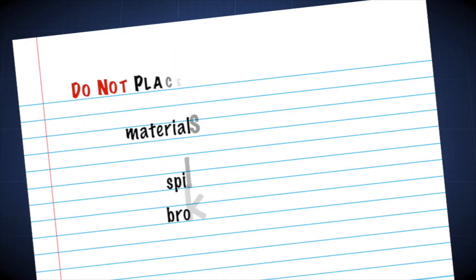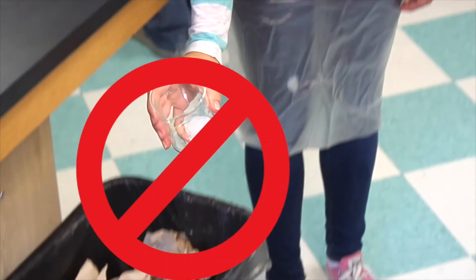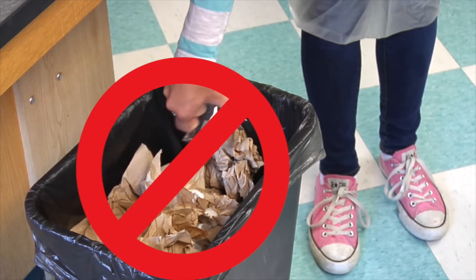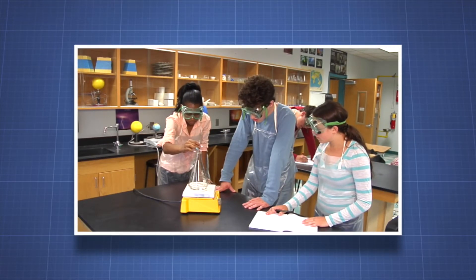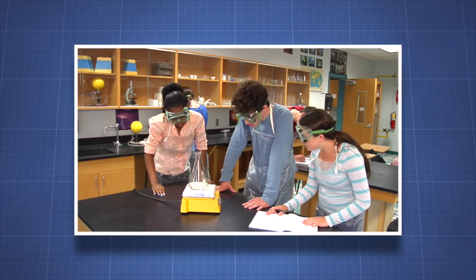Materials used to clean up chemical spills, spilled chemicals, and broken glassware must not be placed in a regular trash can. Household trash bags are not designed to contain or protect against these potentially dangerous materials. Chemical spills and broken glassware can pose a hazard. The laboratory is safe when you follow the proper procedures for handling chemical spills and broken glassware.